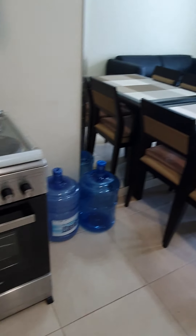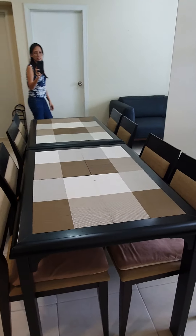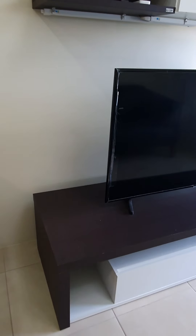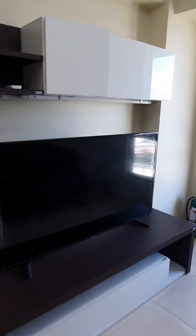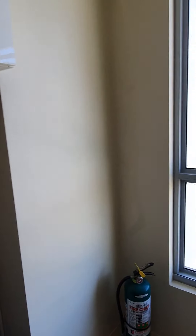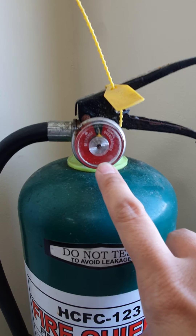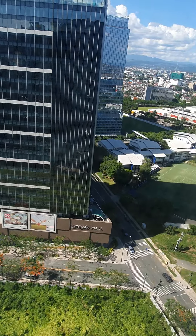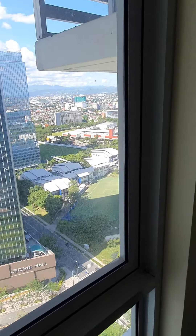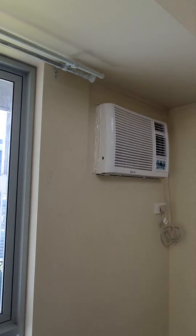Here we have the dining set. And then here we have the TV cabinet. This is the fire extinguisher and it is still okay. The curtains have been removed and will be replaced by new ones. We have the aircon and the sofa.